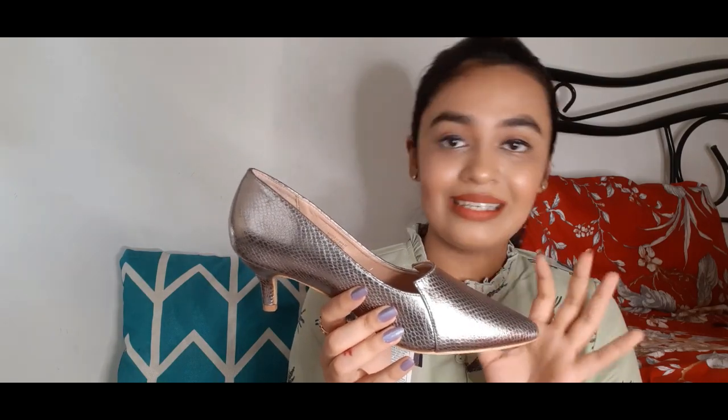So this is the first one. You can see this is in silver metallic color and the heel is very small. So those who don't like to carry more heel can definitely go for heels like this — we call them kitten heels. This is how it looks. Beautiful. This is also very good in formal wear as well as casual wear.